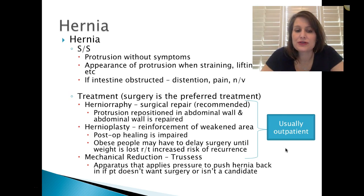Surgery is the preferred treatment. A herniorrhaphy, or surgical repair, is recommended — the protrusion is repositioned in the abdomen wall and the wall is repaired. Hernioplasty is a reinforcement of that weakened area. Post-op healing may be impaired; obese people may have to delay surgery until some weight is lost to reduce the risk of recurrence. You also have mechanical reduction or a truss, an apparatus that applies pressure to push the hernia back into place if the patient doesn't want surgery or isn't a candidate. All of these surgeries are outpatient procedures.